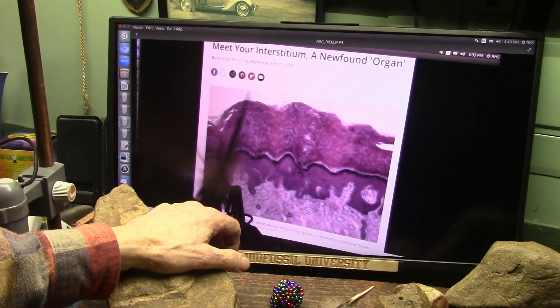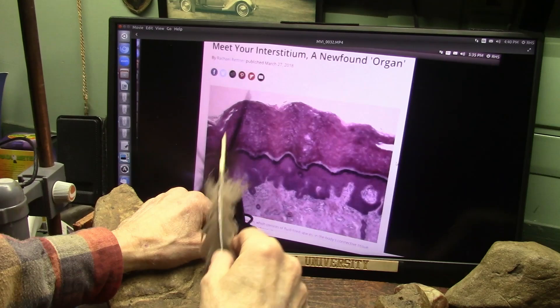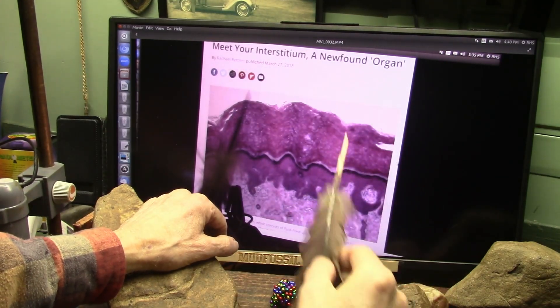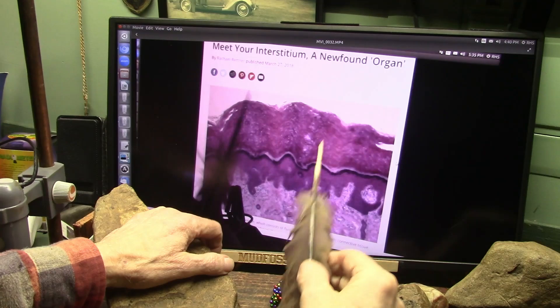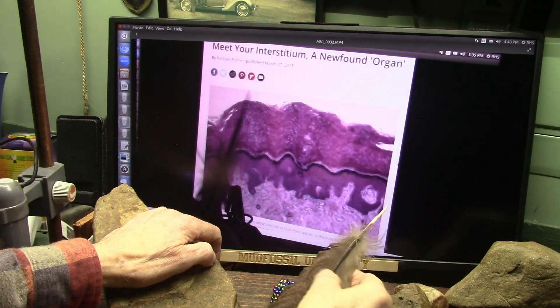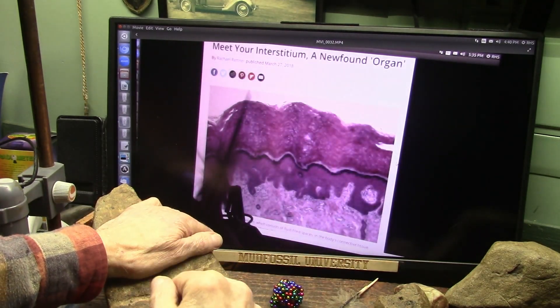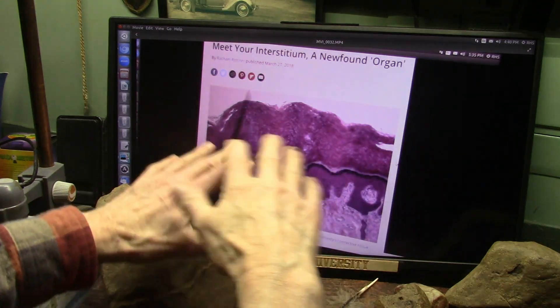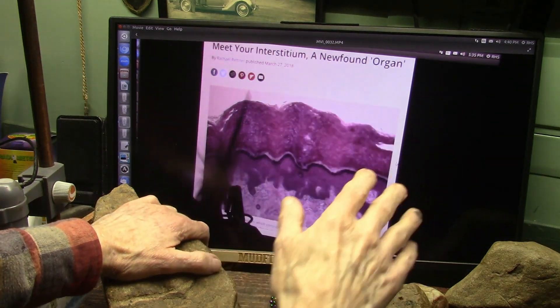We're going to be up on TikTok within a couple of days at mudfossiluniversity — just little clips to get you started with some idea of what's going on. For more detail, you come back to YouTube, Mudfossil University, and get the deep details.